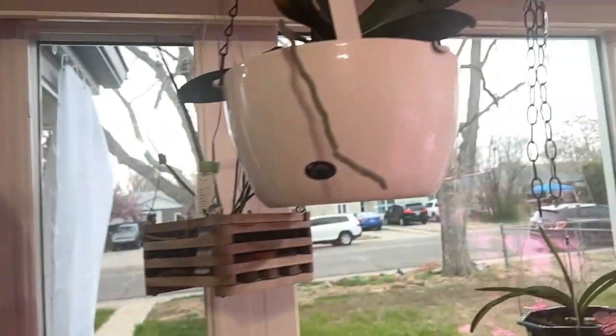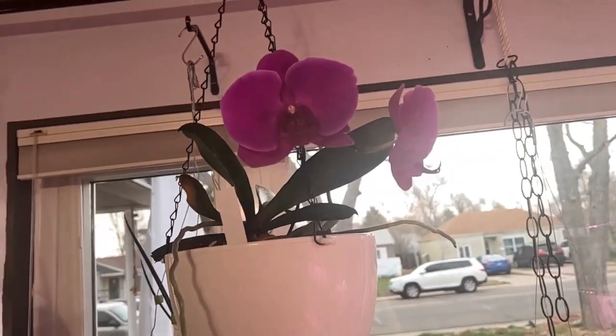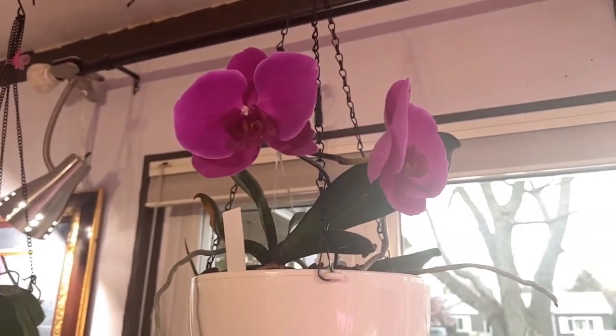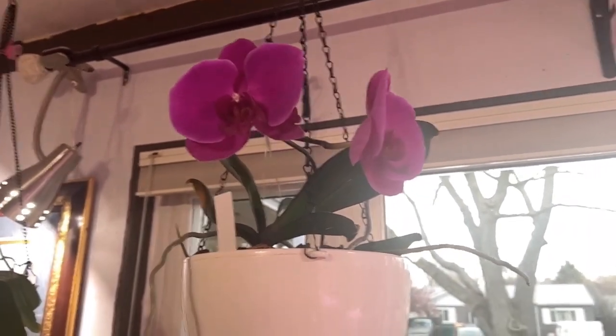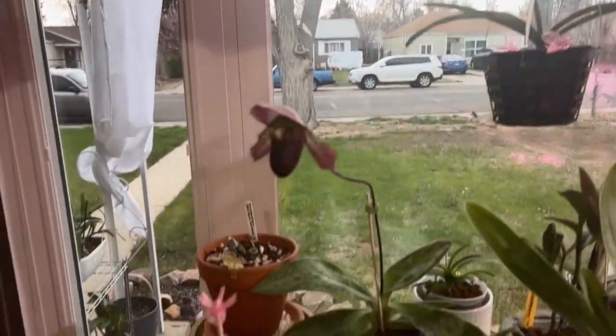And then we have the no ID Phalaenopsis here that I've had since 2019 that did nothing for a year. This is the first re-blooming. I did not know what she was when I first got her. If you hear the barking, it's because the doggies are around and I am not going to stop filming for that.